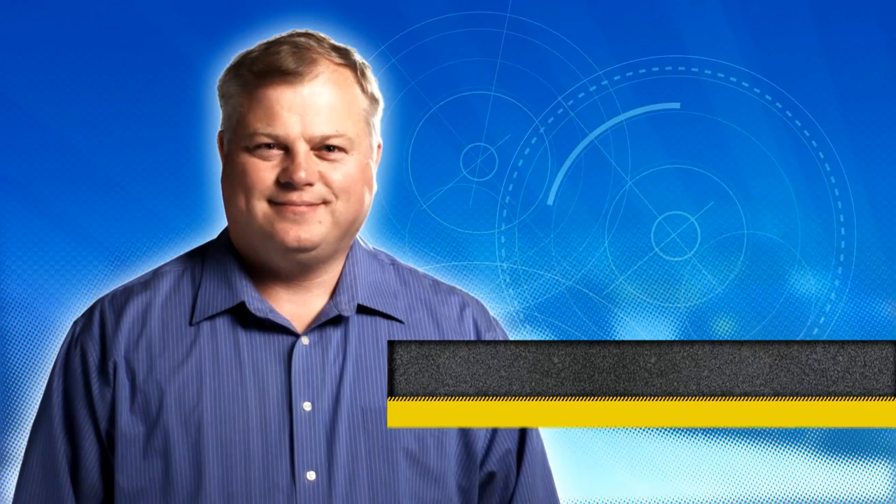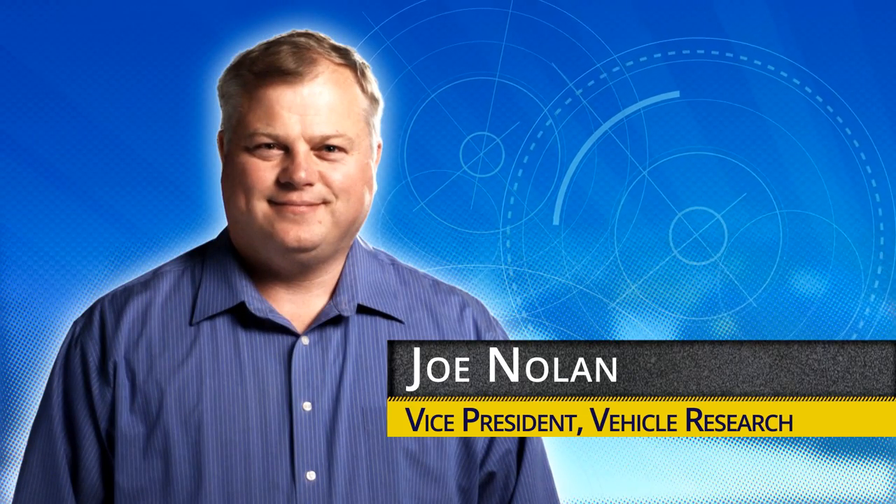I'm Joe Nolan. I'm the Vice President of Research for the Insurance Institute for Highway Safety.